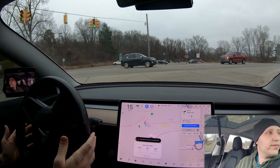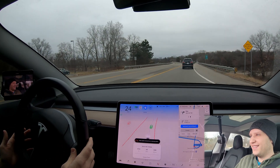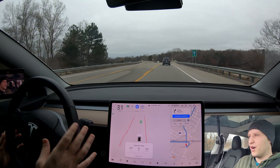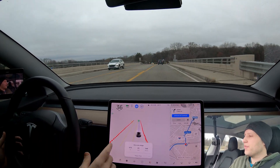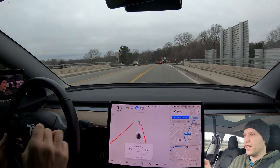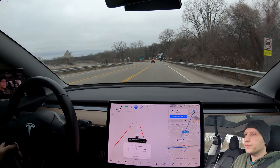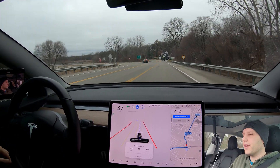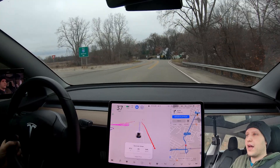Pretty decent right turn there. That guy — I don't know if he should have waited for me or not. When you're turning right and they're turning left, right turn has the right of way, but it worked out okay. Blue steering wheel means the car is making all maneuvers — if I take over you'll obviously know. We are going into downtown Brighton.